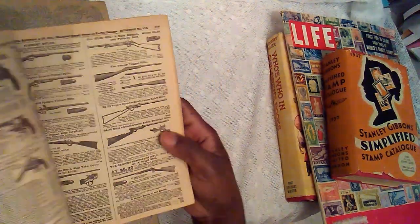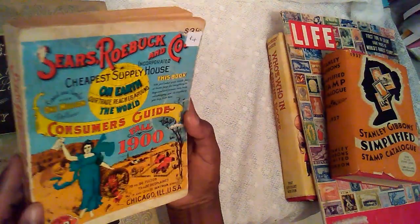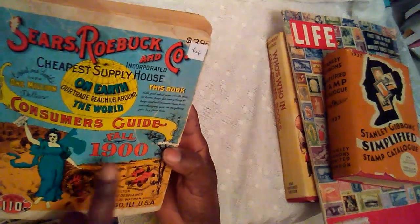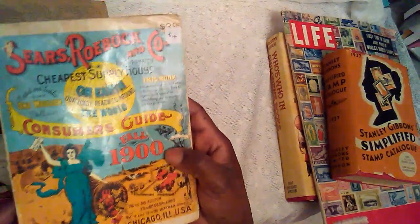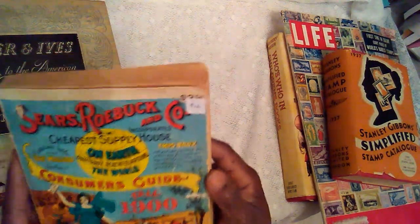I do e-transfer so ordering would be quite simple. Here is the 1970 reprint of the Fall 1900 Sears Roebuck and Co. catalog.